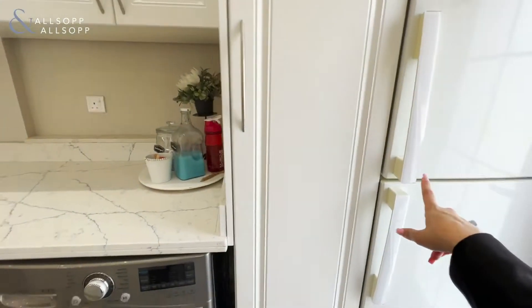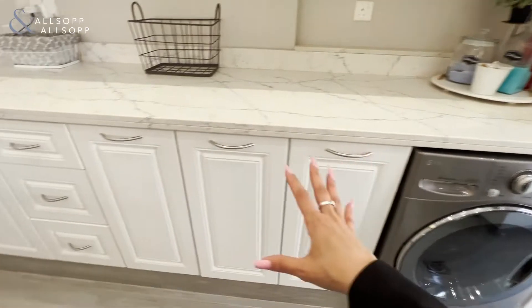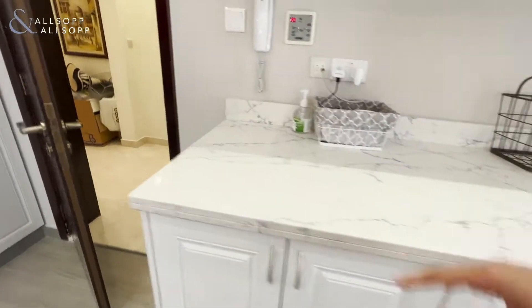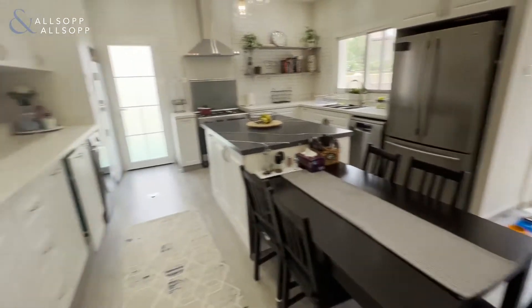We've got one fridge for the produce and then one fridge for your daily snacks. This right here is your laundry room area, so you'll have enough storage to do your laundry right here — all in one place. Let's go take a look upstairs.